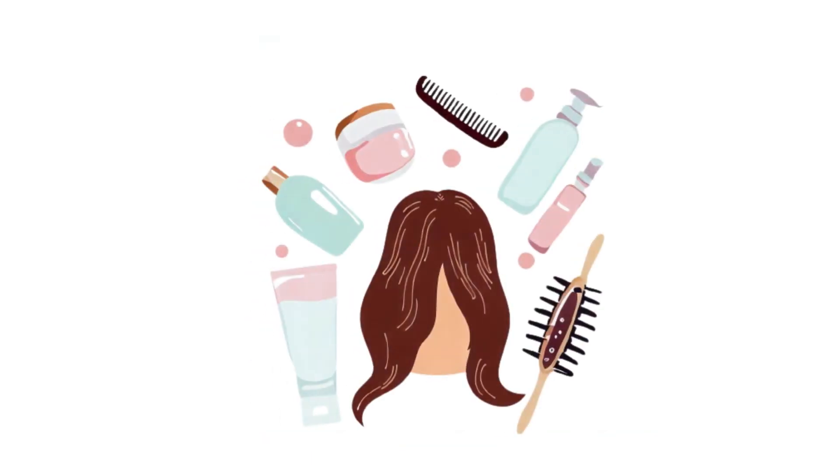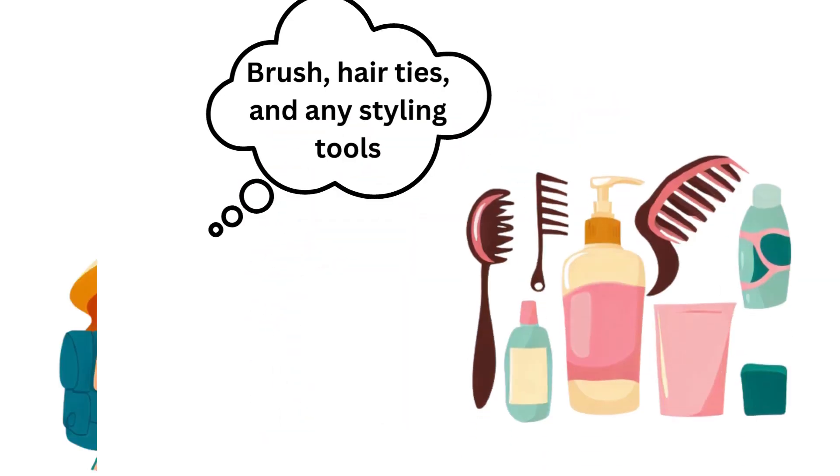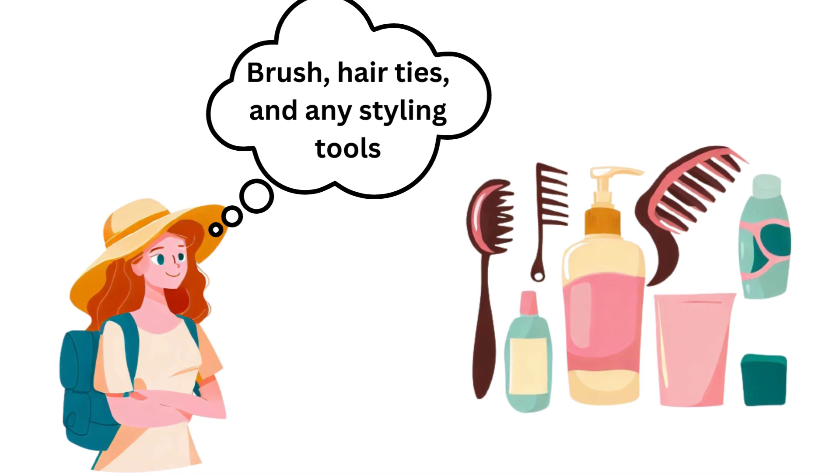Lastly, don't forget your hair care essentials like a brush, hair ties, and any styling tools you may need to keep your locks looking fabulous throughout your trip.